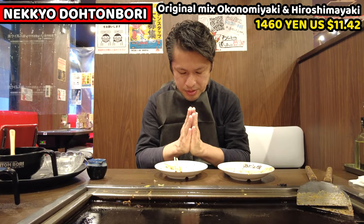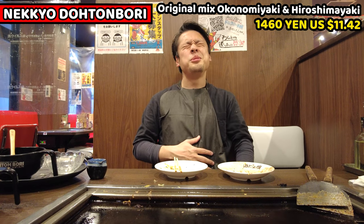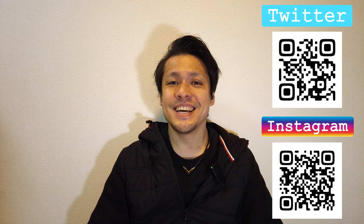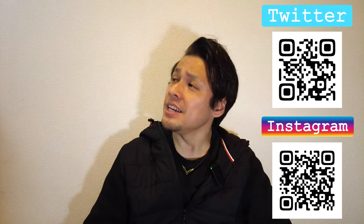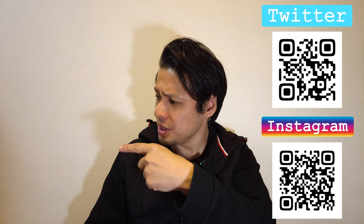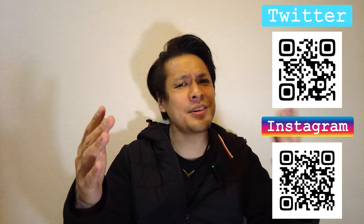I'm really stuffed — it was very good. I hope you enjoy my video. These are my recommended videos that you may like. Please click the like button, subscribe to my YouTube channel, and follow my social media. This is all for today. Have a good day and good night. Bye.